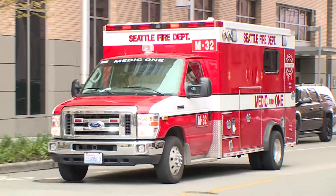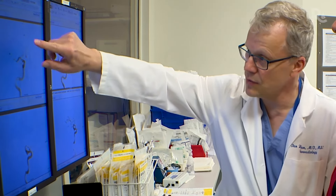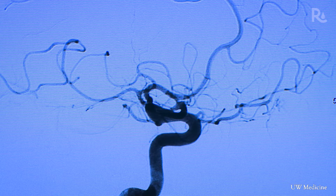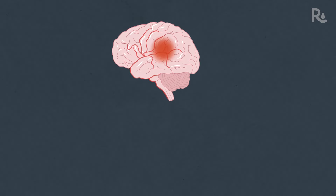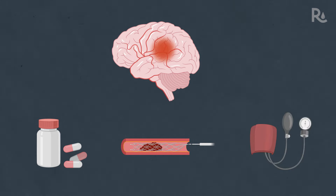Have an ambulance take you to the hospital — it's safer and faster than driving yourself. In the emergency department, medical teams will diagnose the type of stroke through imaging tests. Stroke treatment may involve medication to dissolve a clot or reduce bleeding, surgical procedures, and keeping blood pressure within a targeted range.